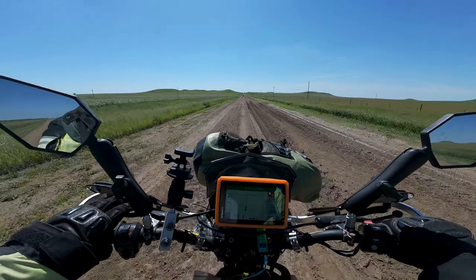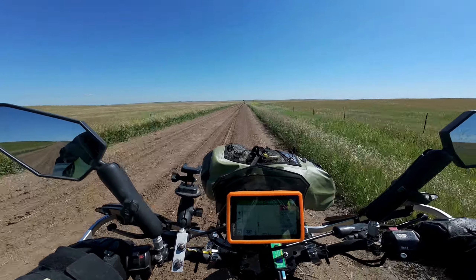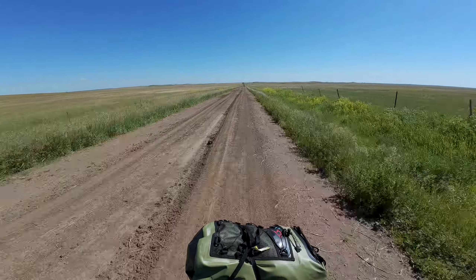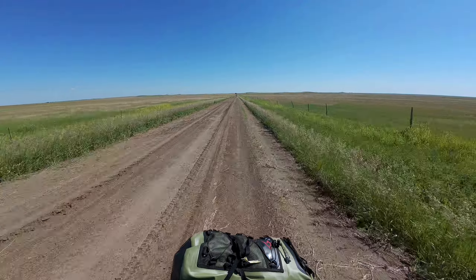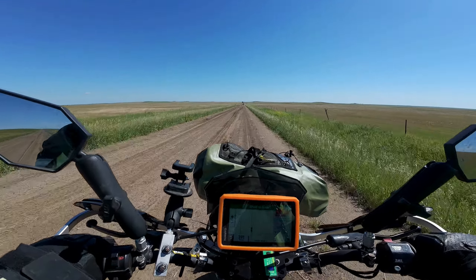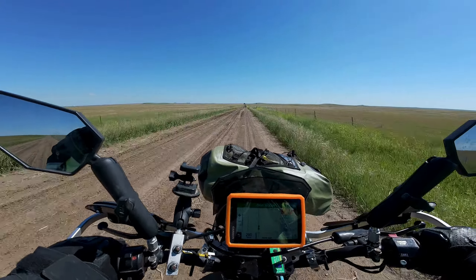Crazy kids playing around in the mud maybe. It's a little loose, sloppy. Doesn't look bad — just moving around a bit. There's a horse up ahead. Looks like a tractor got stuck up there.